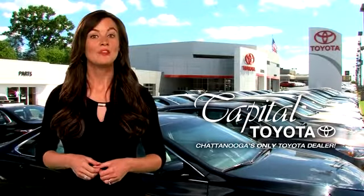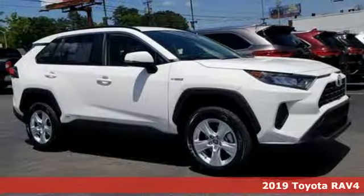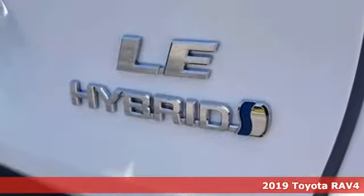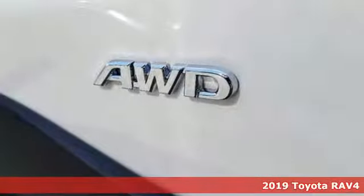Check out Capital Toyota. Stop into our beautiful newly remodeled facility today. It's the new 2019 Toyota RAV4 — a smart, spirited choice that makes every trip feel like a drive through thrillsville.